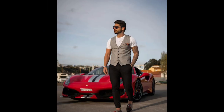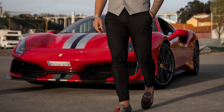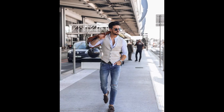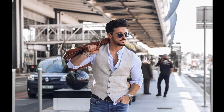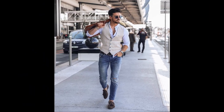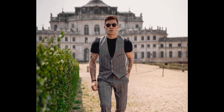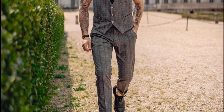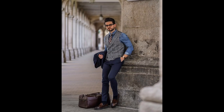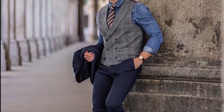For the next outfit you can try a white shirt, gray waist, black pants and gray loafers. For the next outfit you can try a sky blue shirt with cream waist, blue jeans and olive green loafers. For the next outfit you can try a black shirt with gray waist and pants and black shoes. For the next outfit you can try a blue denim shirt with gray waist and blue pants and brown loafers.